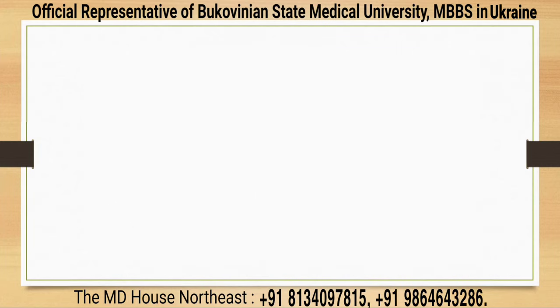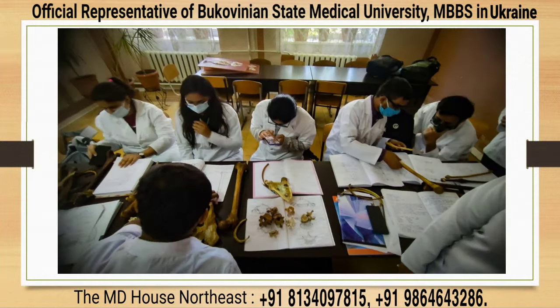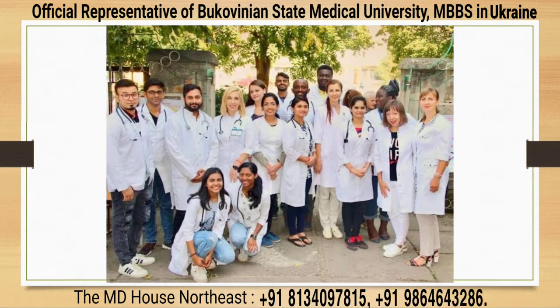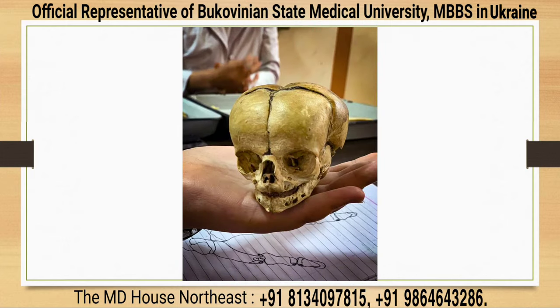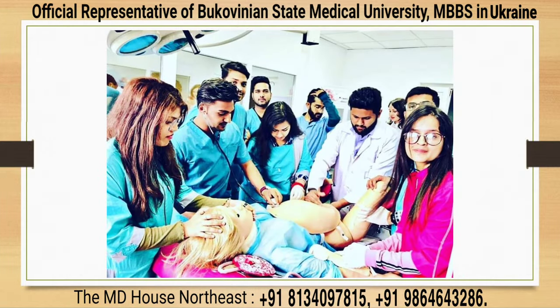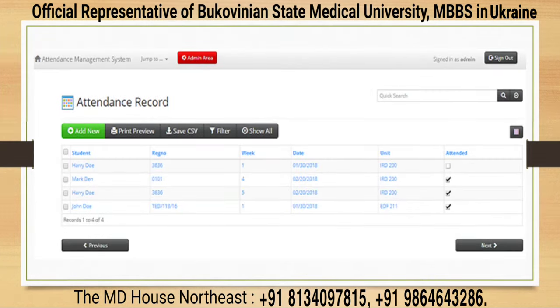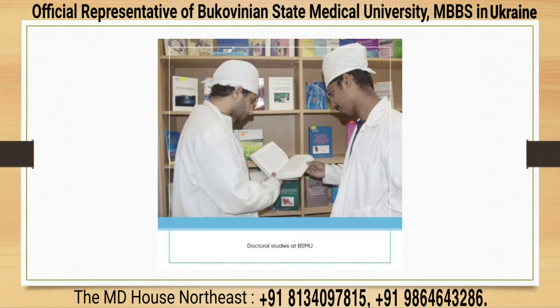BSMU follows ECTS, and under ECTS practical classes are held in small groups of 12 to 14 students, ensuring personal attention from teachers on every single student. BSMU is a very strict university where 100% attendance is compulsory to sit in the final semester exam. If a student misses any class due to a medical reason, they need to attend during rework days to complete the attendance requirement. This strictness makes students punctual and disciplined. BSMU also has an electronic register where students can evaluate their daily performance and parents can check their child's ranking and marks online every day.